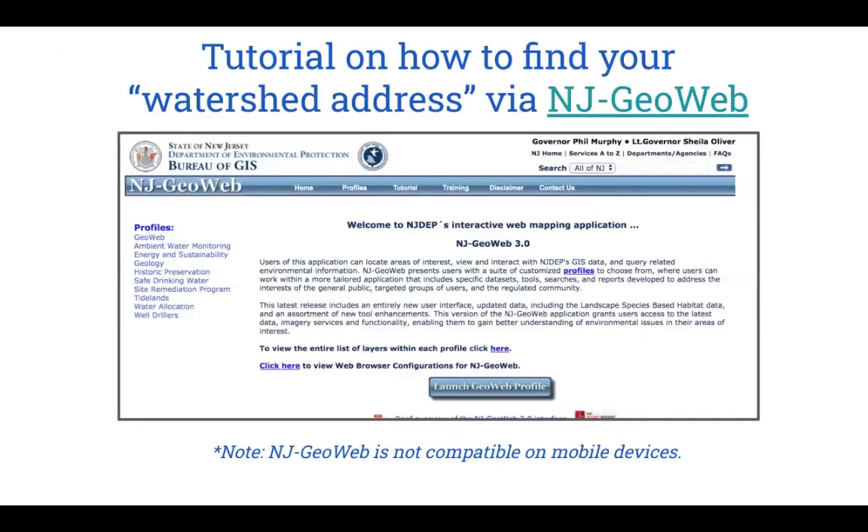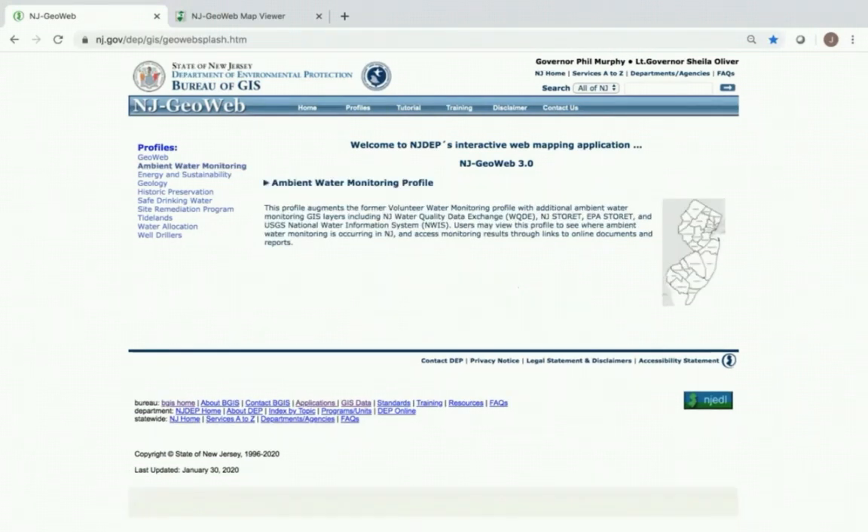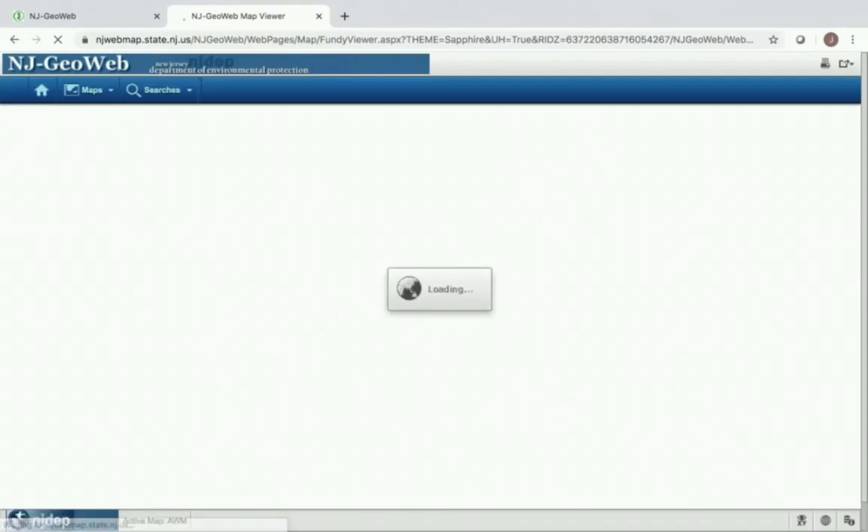Now that you have a greater understanding of the Hackensack River watershed, let's figure out the exact sub-watershed that you live in, also known as your watershed address. We're going to use NJGeoWeb, a free interactive web mapping application that the NJDEP created. From the main page of NJGeoWeb, from the profile list on the left, I recommend selecting ambient water monitoring for our purposes of finding out our watershed address.